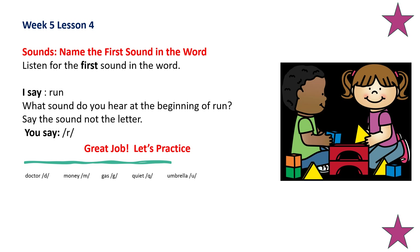What sound do you hear at the beginning of gas? 'Guh.' What sound do you hear at the beginning of quiet? 'Quah.' What sound do you hear at the beginning of umbrella? 'Uh.' Nice job.